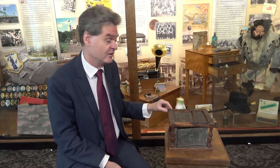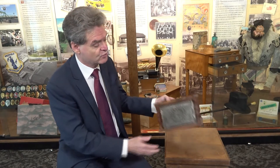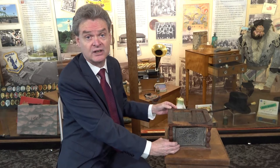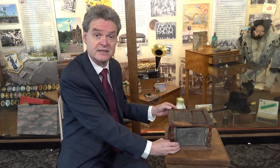These devices were, of course, very, very popular in the cold winters of New England in that era. So this is just one of the artifacts we have from the colonial era in Westfield that we have on exhibit here at the Westfield Athenaeum.